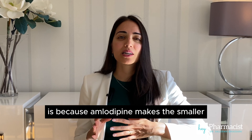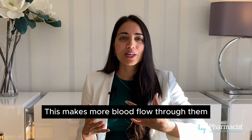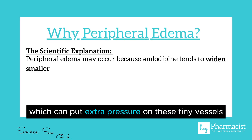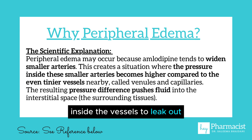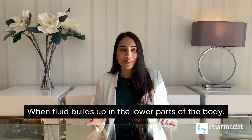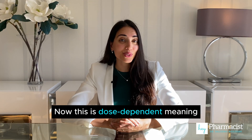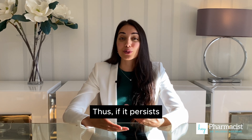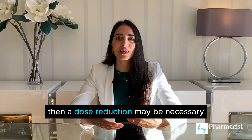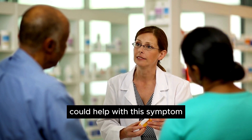The reason it's believed to happen is because amlodipine makes the smaller blood vessels wider. This makes more blood flow through them, which can put extra pressure on these tiny vessels. Sometimes this pressure can cause some of the fluid inside the vessels to leak out and go into nearby tissues. When fluid builds up in the lower parts of the body, like the ankles and the feet, it causes swelling. This is dose dependent, meaning it usually occurs with higher doses of amlodipine. Thus, if it persists, a dose reduction may be necessary, or even adding on another antihypertensive like an ACE inhibitor, if appropriate, could help with this symptom.